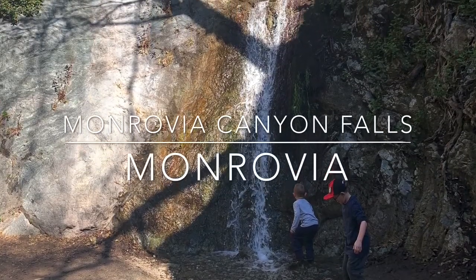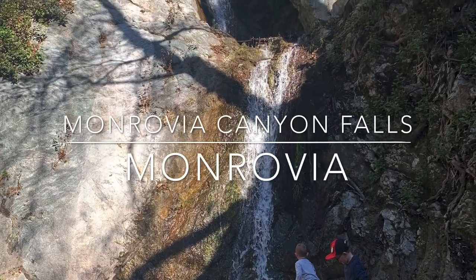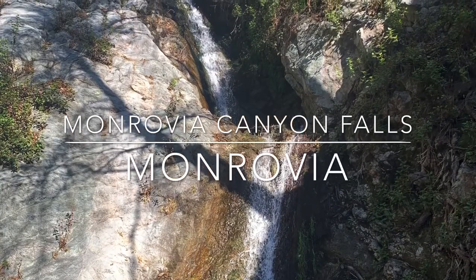Monrovia Canyon Falls is located in Monrovia. It is a 40-foot two-tiered waterfall. From Monrovia Canyon Park Nature Center, hike two miles round-trip through a lush box canyon to reach the falls.